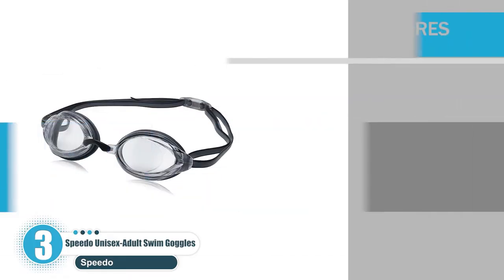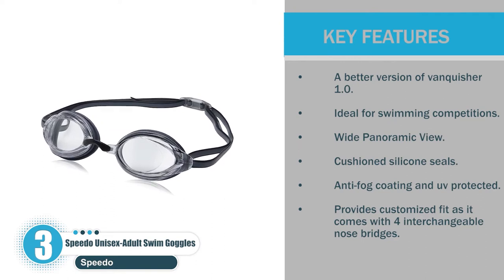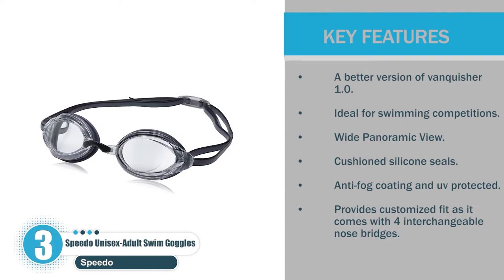Key features: a better version of Vanquisher 1.0; ideal for swimming competitions; wide panoramic view; cushioned silicone seals; anti-fog coating and UV protected; provides a customized fit as it comes with four interchangeable nose bridges.